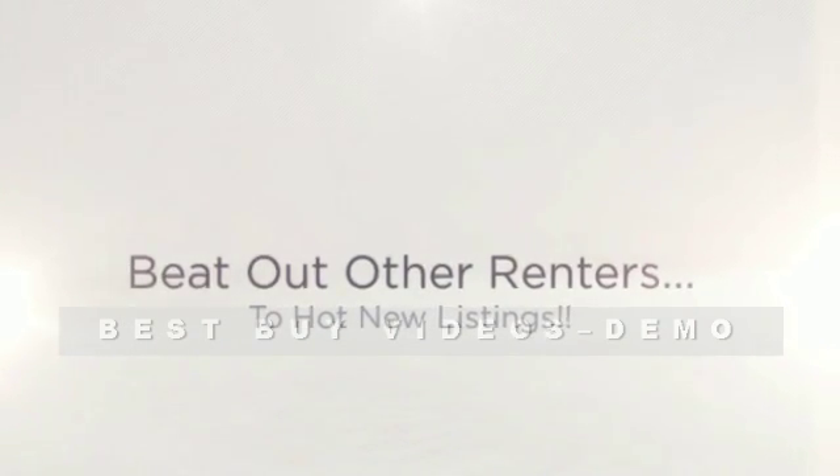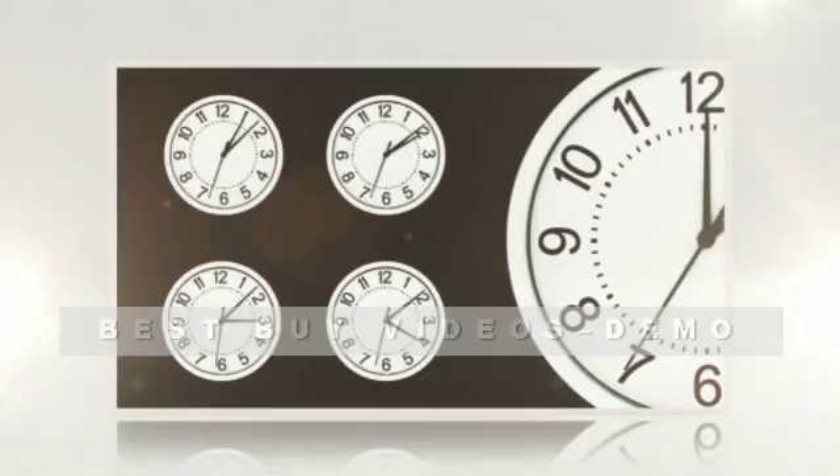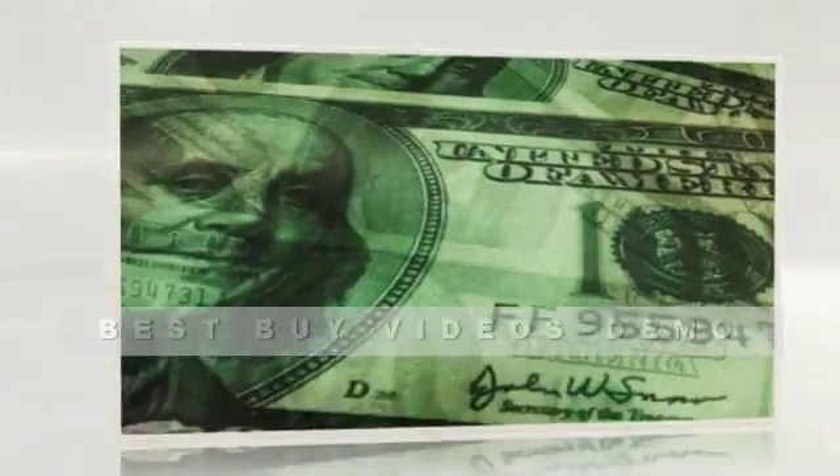You can get a free, personalized rental hot list of homes matching your rental home criteria sent to you daily. Not only will this help you beat out other renters to hot new rental listings, but you'll save time, money, and aggravation.